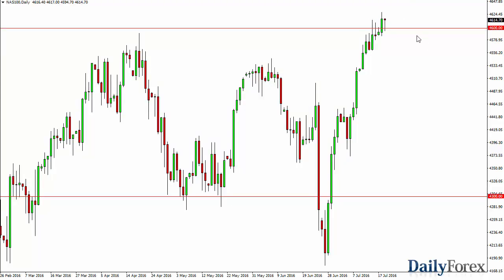Over here in the NASDAQ 100, as you can see, we initially fell during the course of the week, but towards the end of the session we turned right back around to form a hammer. This is a bullish sign and I think that we do continue to go higher. 4600 could very well offer quite a bit of support.